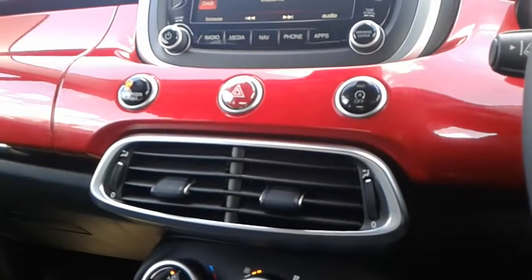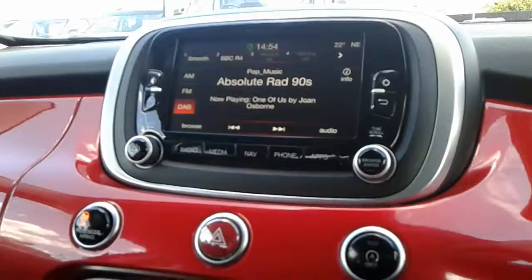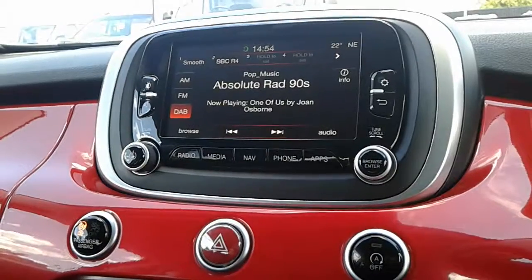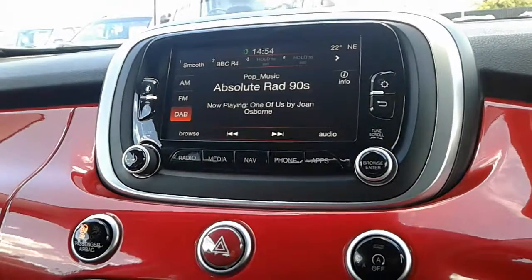For further information on this 2017 Fiat 500X, visit our showroom which is on Claycliffe Road in Barnsley, or visit our website at www.pentagongroup.co.uk. Thank you for watching.